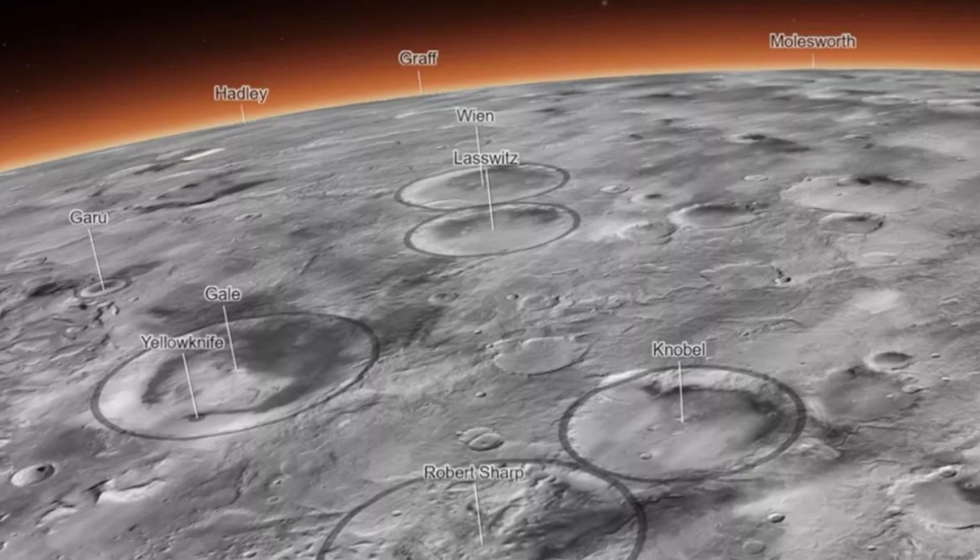Most of the images were organized using a computer algorithm, but 13,000 were added to the map manually by researchers. The map is so detailed that it covers some 270 square feet — 25 square meters — of the Martian surface in each pixel.